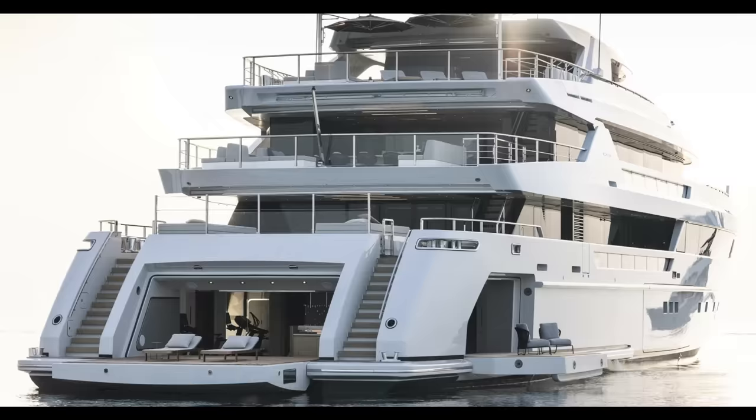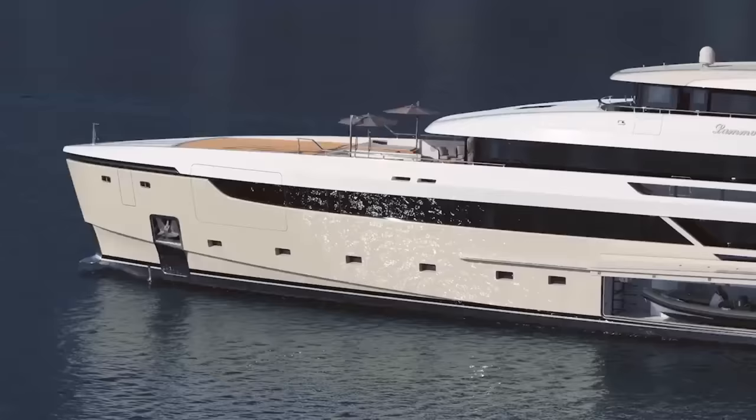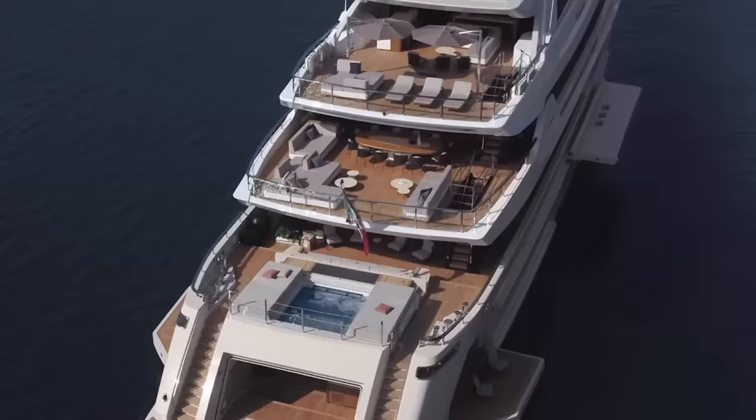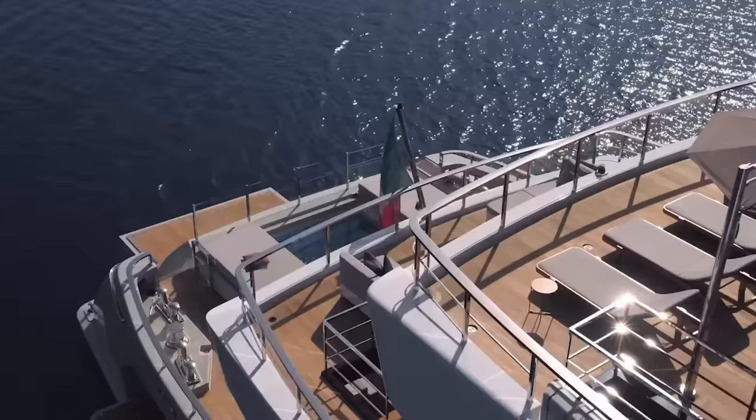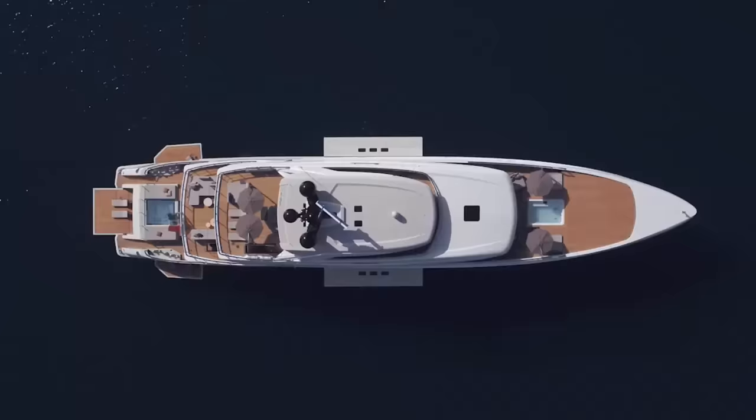Another requirement was to have a big beach club section that would befit the yacht's size, with enough room and amenities to accommodate 12 guests. The 62 Steel also needed two huge garages for a 9.5-meter main tender, a service tender, and toys — all of which were to be positioned in the middle of the boat so that launching and operations did not interfere with the beach club zone.